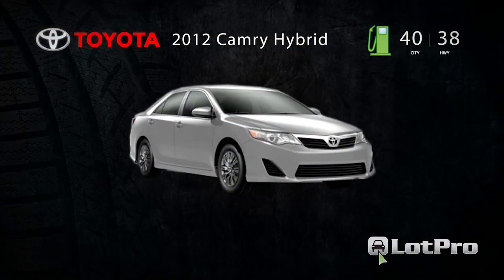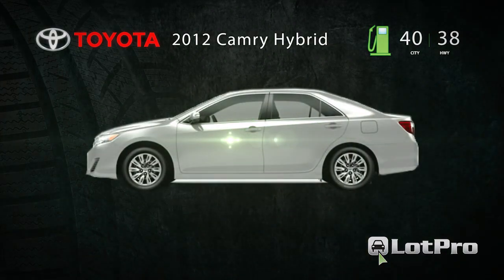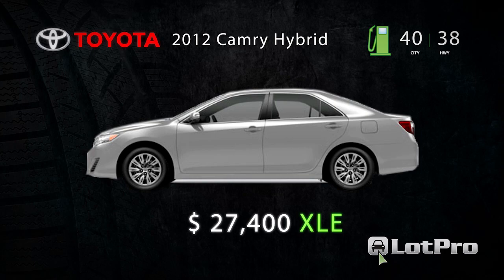Camry Hybrid pricing begins with the base LE that has an MSRP of $26,660. Our classic silver metallic XLE had a base price of $27,400.